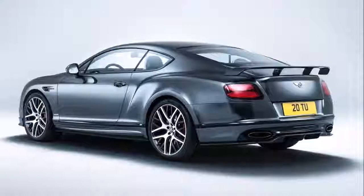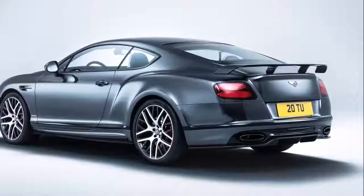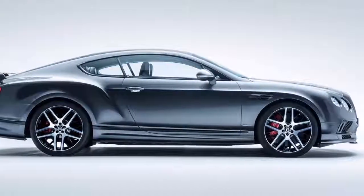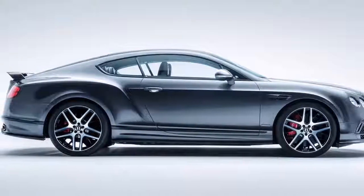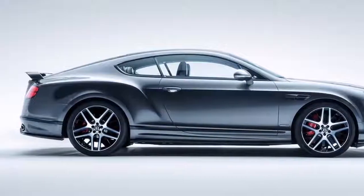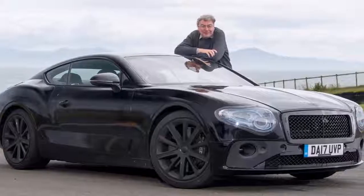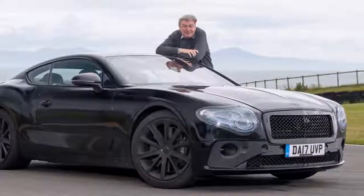The 2018 Bentley Continental GT will be powered by the same V8 twin-turbo powertrain with the displacement of 4.0 liters. It will also come equipped with a V6 petrol-operated plug-in hybrid engine that can offer the new vehicle the essential power output of 410 horsepower.